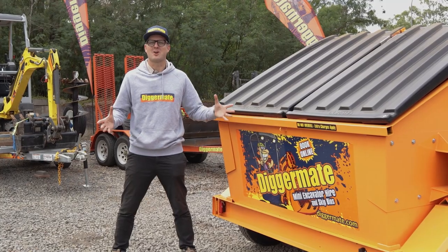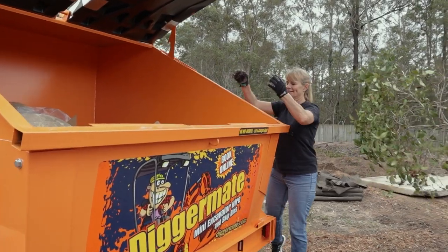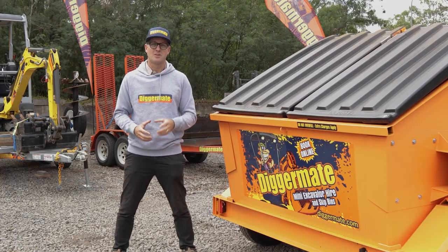Whether it's a trailer skip for household cleanups, a mini skip for backyard projects, or a commercial skip for larger jobs, we've got you covered.